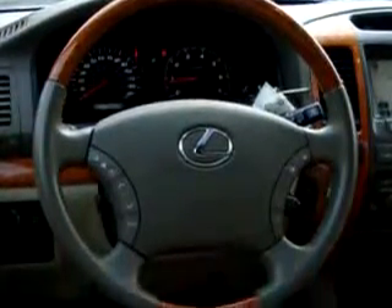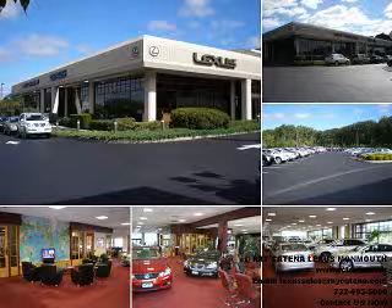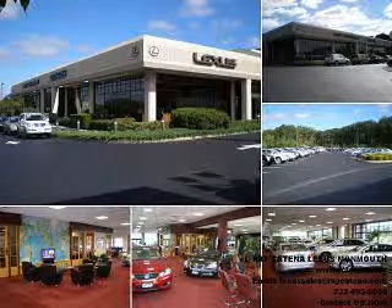Enjoy the drive, have peace of mind, and drive your entire family in this '07 Lexus GX Navigation. See us at Ray Katina Lexus Monmouth today. With all the confidence of a new Lexus and the long-term value of a certified pre-owned Lexus, please stop and experience the Ray Katina difference for yourself.